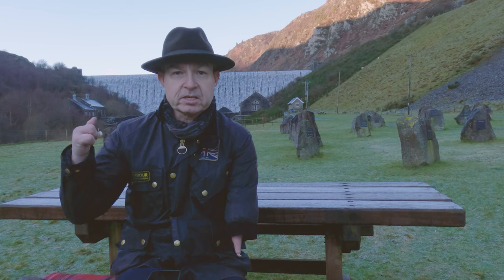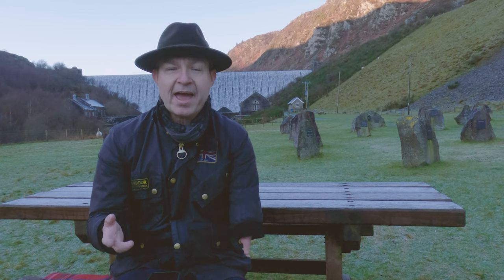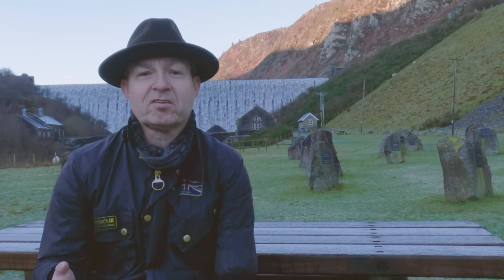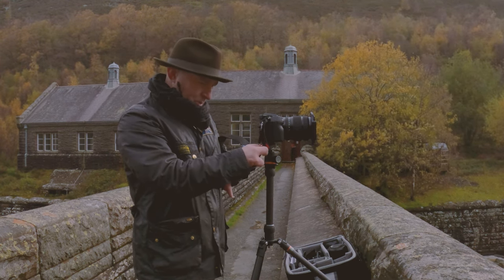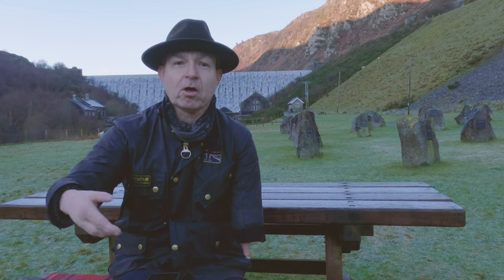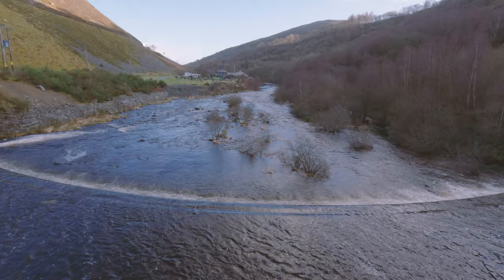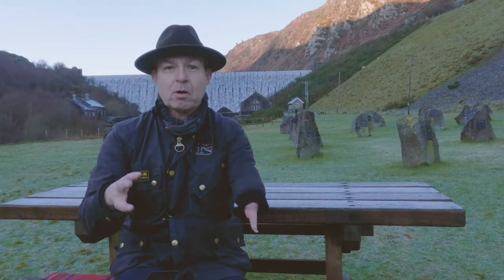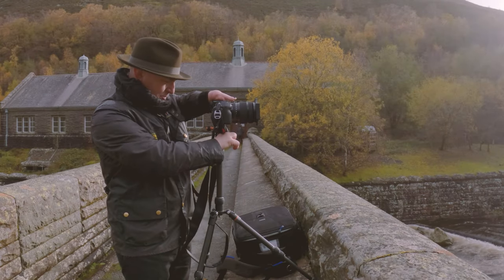When you get an enormous amount of water flowing down that dam, it creates an enormous amount of airflow. Combine that airflow with the regularly windy conditions that Mid Wales experiences during winter, and when you stand on the bridge you get hit in the face by real blustery conditions — the combination of the water creating airflow through the dam plus the wind coming through the valley. And of course, those water droplets are in the air, caught in the wind, coming into the camera.